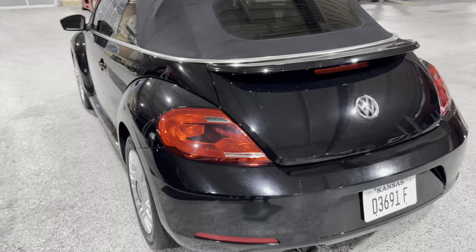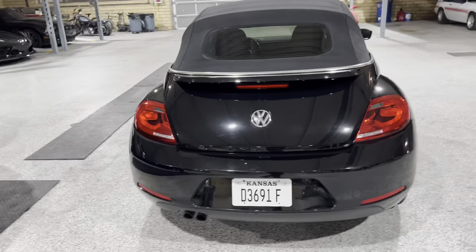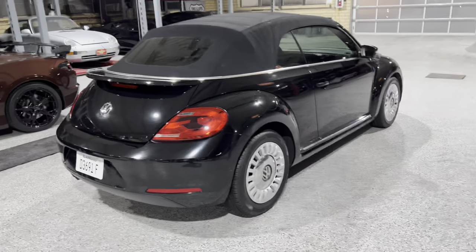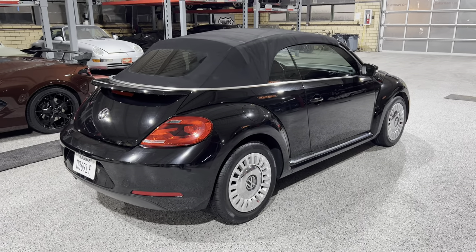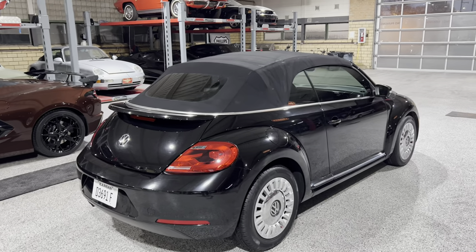It's in good condition overall and it's equipped with the little 1.8 liter turbo engine that puts out about 170 horsepower. Nicely rated at about 33 miles to a gallon. So absolutely a perfect fun little — I say summer car — but really it's an all year round car with a power top and a heated back window.